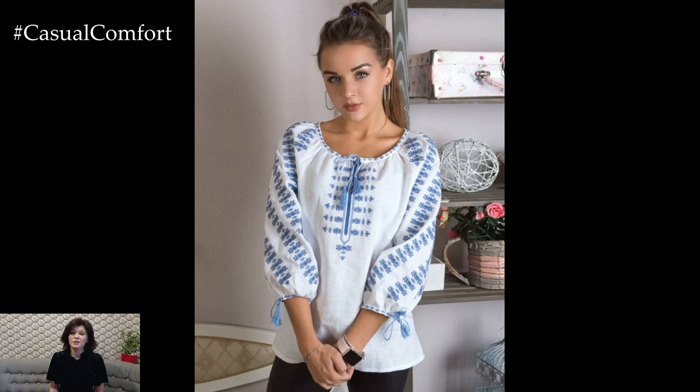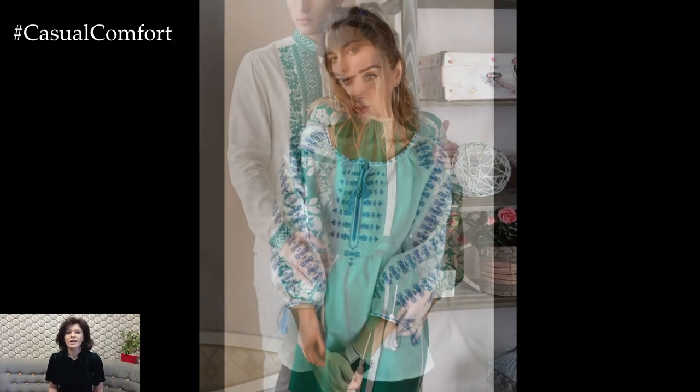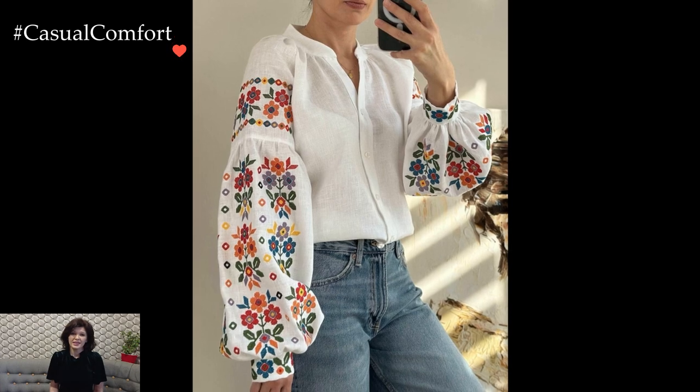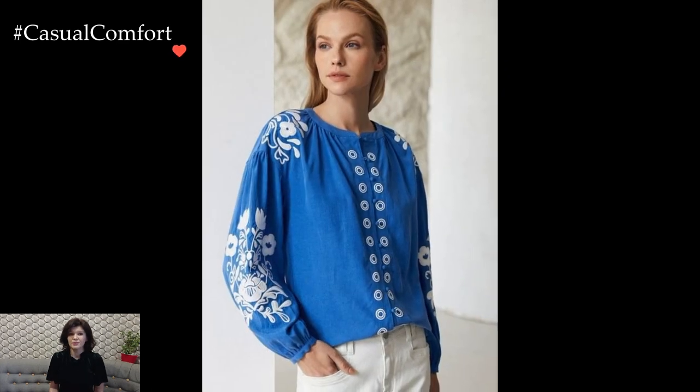Accessorizing the Ukrainian white linen blouse allows for a personalized touch. Traditional head scarves, known as Vyshevanka, or embroidered shawls, seamlessly complement the blouse, creating a cohesive and culturally rich ensemble. The choice of footwear, whether sandals for a casual look or heels for a more formal occasion, adds the finishing touch to the outfit.